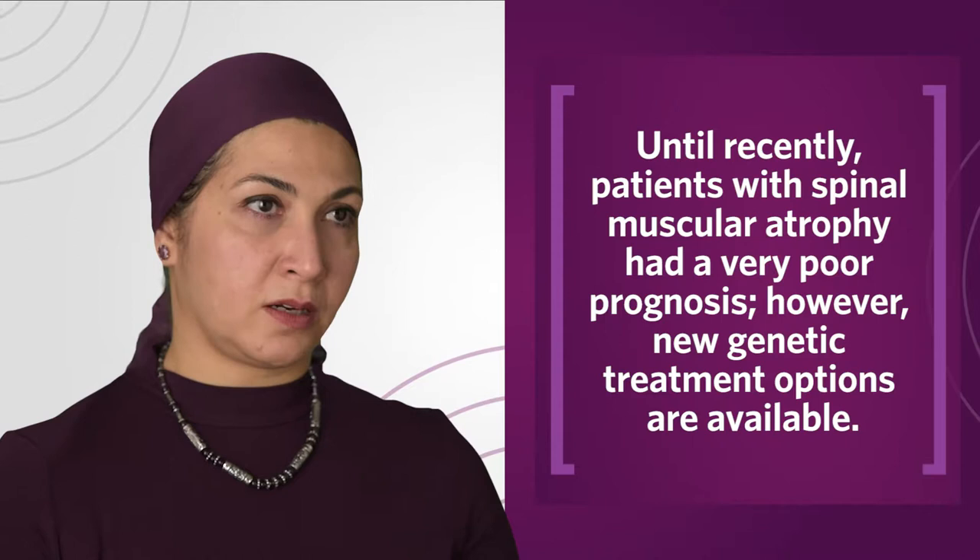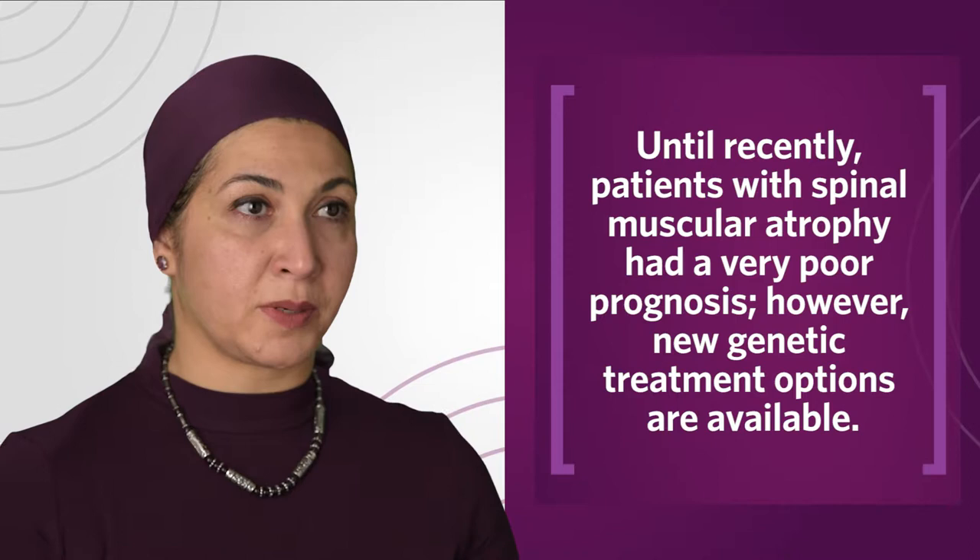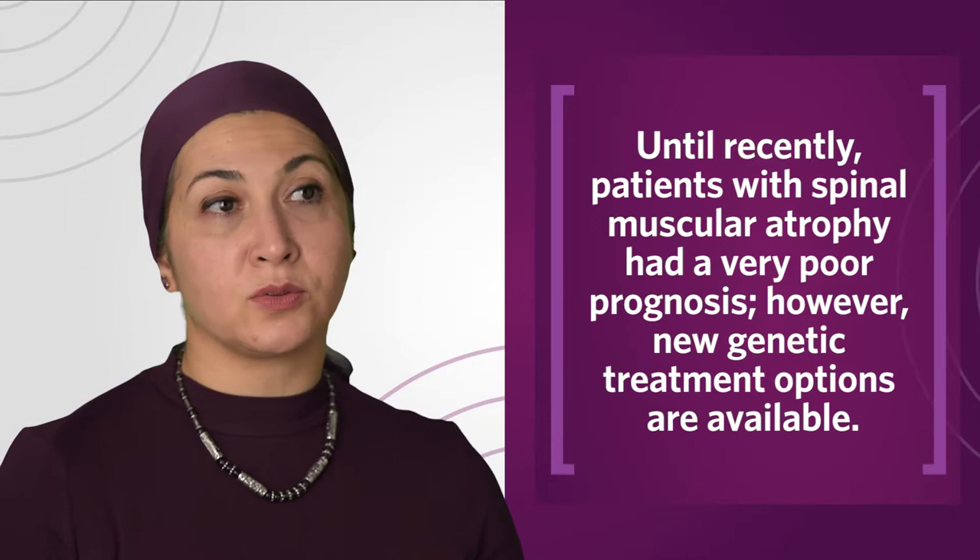There are other genetic neuromuscular diseases such as spinal muscular atrophy, which is a devastating neurogenetic and neuromuscular disease. Until recently, this was essentially a death sentence for the patient, but now we have a new treatment option that we can provide to families.